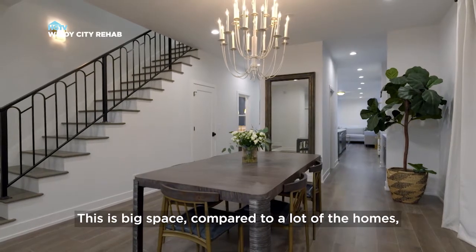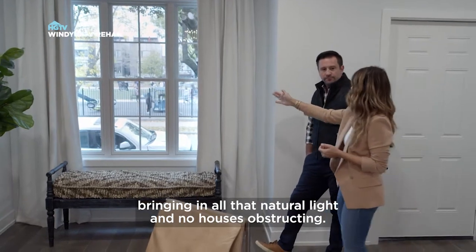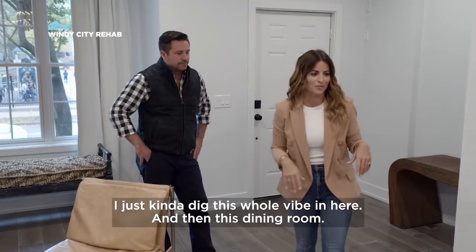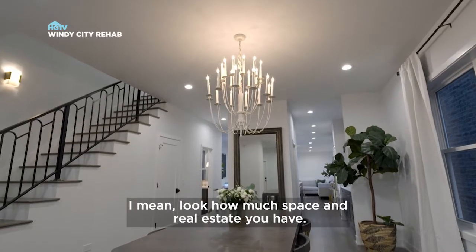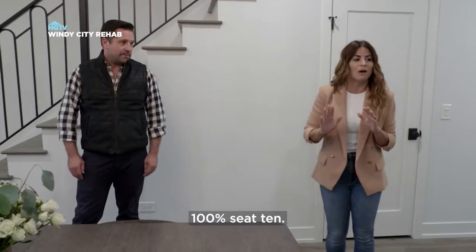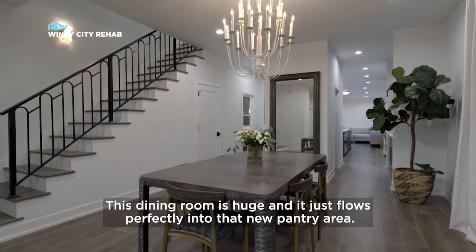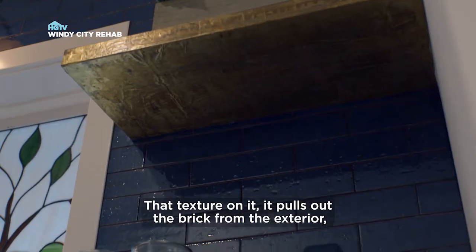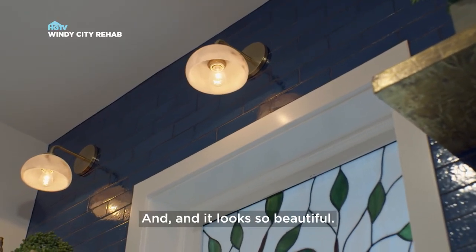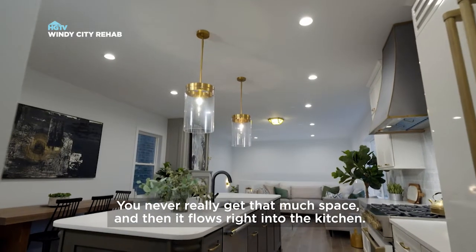This is big space compared to a lot of the homes. And obviously the window — beautiful — bringing in all that natural light with no houses obstructing. This is just such a cool area, kind of a more casual sitting area. I just dig this whole vibe in here. And then this dining room — look how much space and real estate you have. You could do a 10-person table easily. This dining room is huge. And it just flows perfectly into that new pantry area. That texture pulls out the brick from the exterior. The brass shelves up against the blue, and these vintage sconces — it looks so beautiful. I love this pantry, especially for a city house. You never really get that much space, and then it flows right into the kitchen.